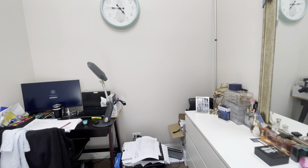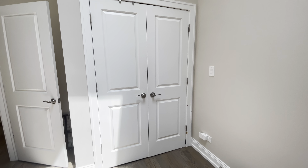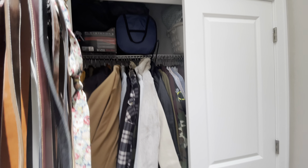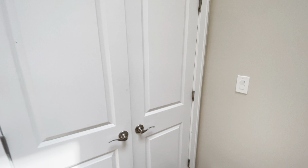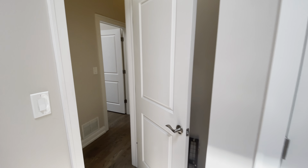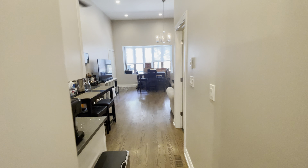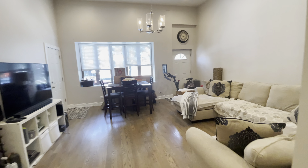And finally, we have bedroom number 3 — another good-sized bedroom. Good-sized closet here. This room also has a skylight. So we have huge ceilings, very bright bedrooms, and good-sized closets throughout.